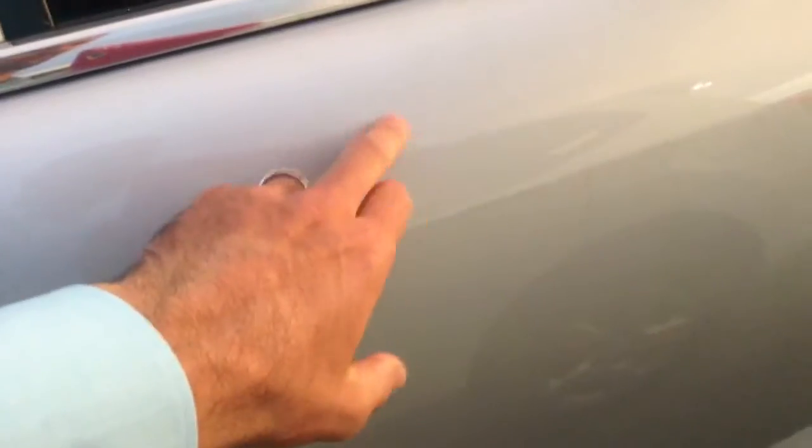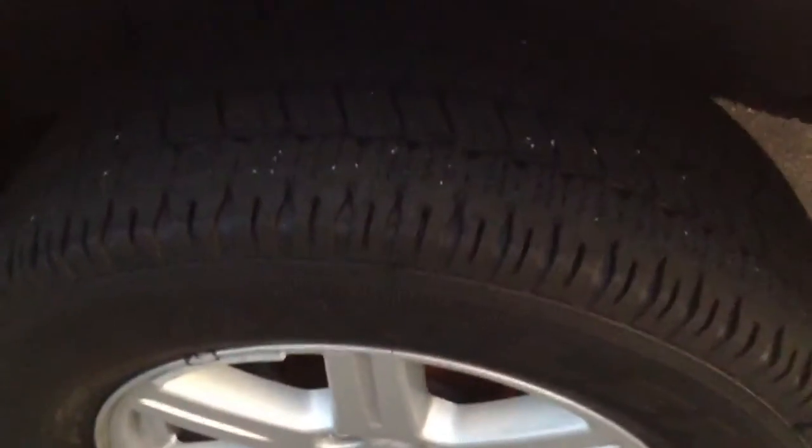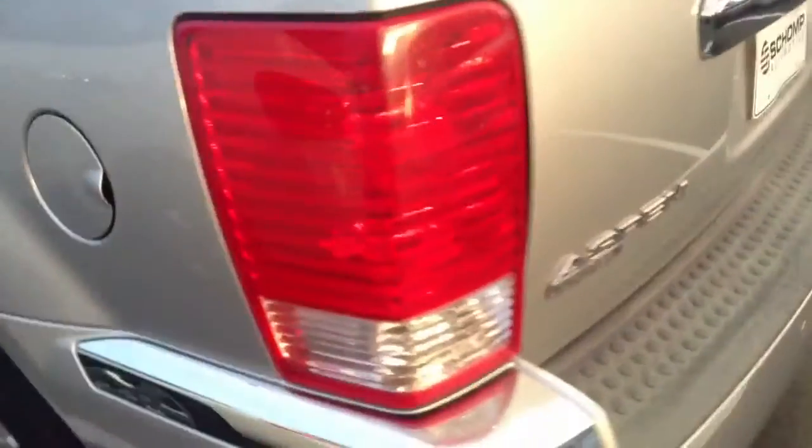Not seeing any damage as far as dings, dents, anything like that. There are a couple small paint marks right there, but other than that this vehicle looks to be in great condition. Plenty of tread life on the tires — I'll get you that tire size here in just a second, I've got that written down.